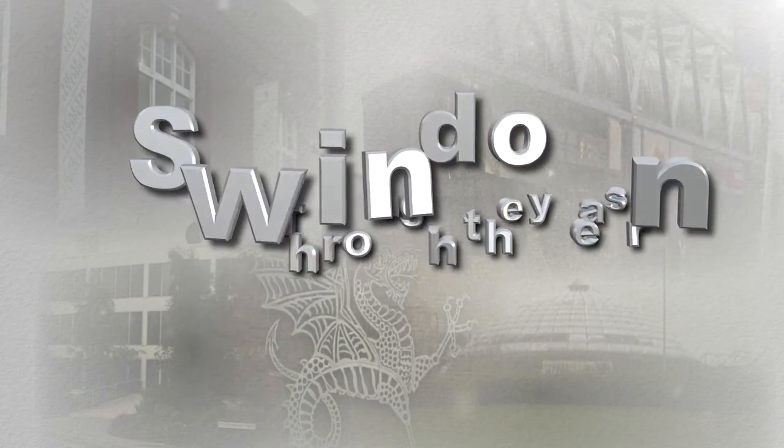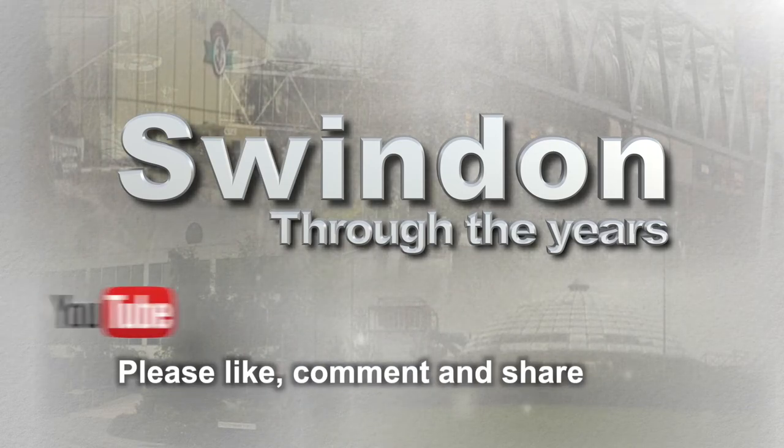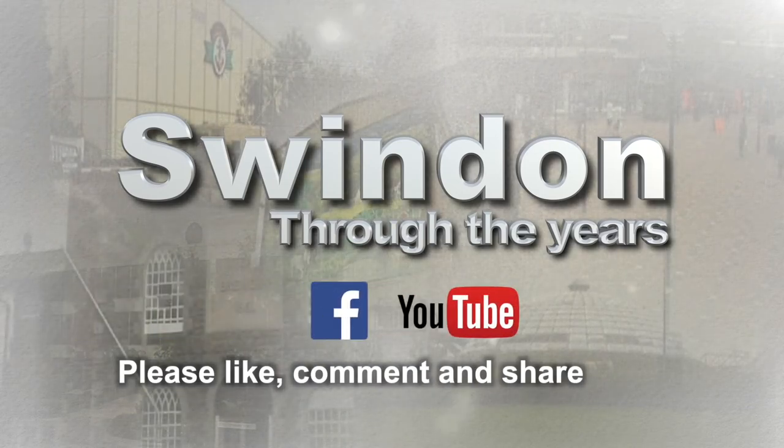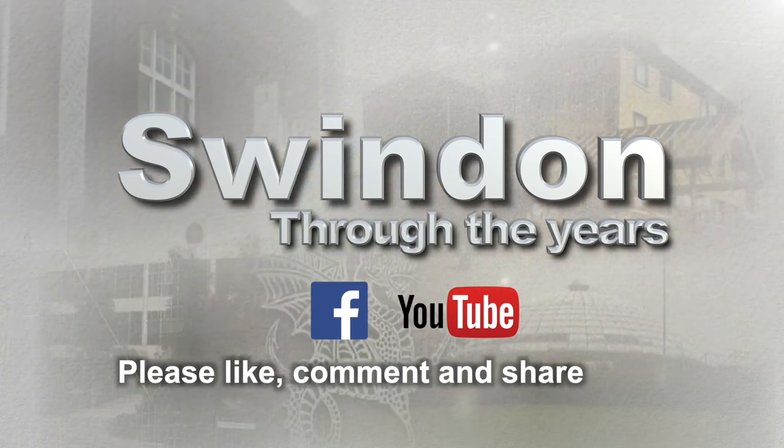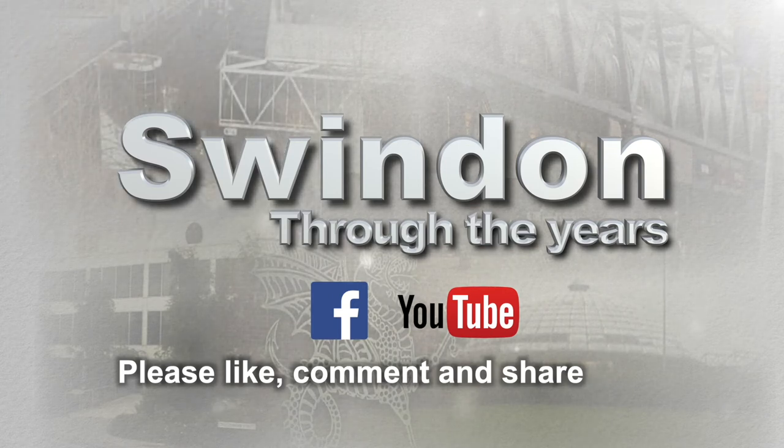We'll have more Swindon Through the Years coming soon, but in the meantime, please do remember to like, comment and share. We'd like to hear your memories of a changing town. And look out — more Swindon Through the Years coming soon!